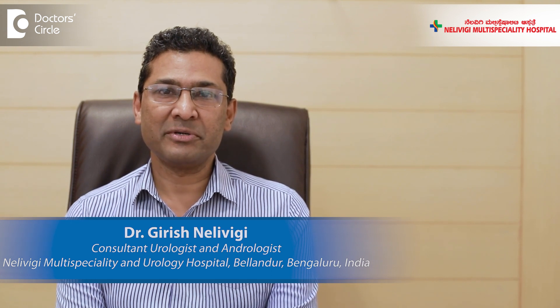Hello, I am Dr. Girish Nelivighi, urologist and andrologist from Nelivighi Multi-Speciality and Urology Hospital, Belandur, Bangalore.